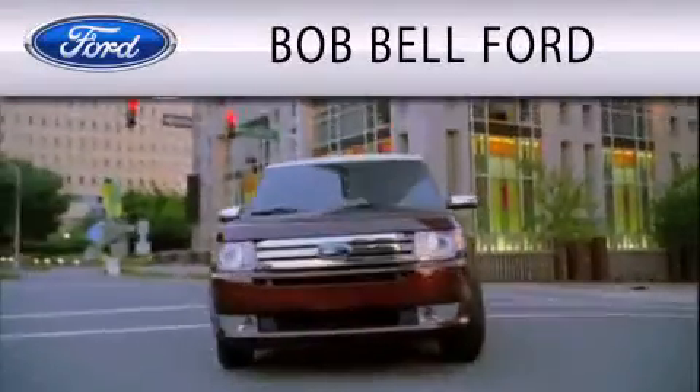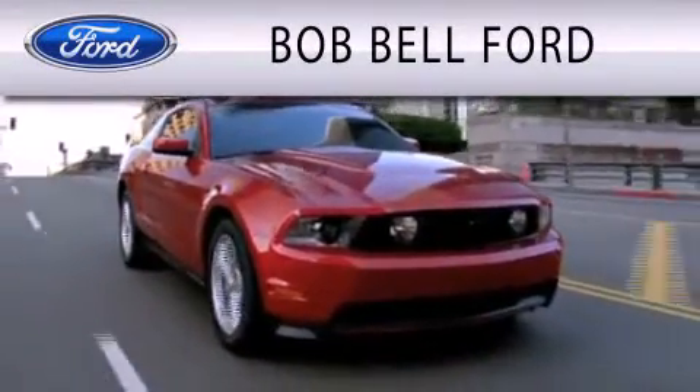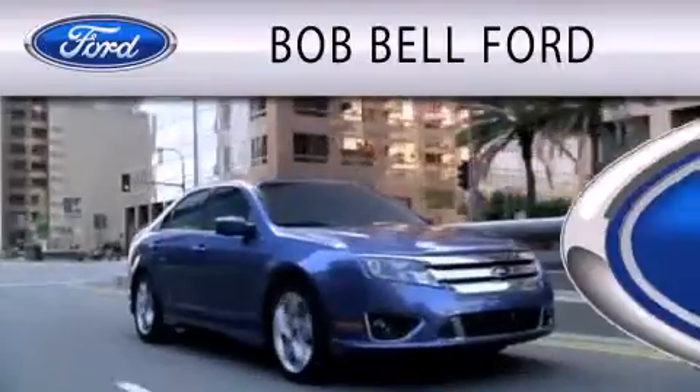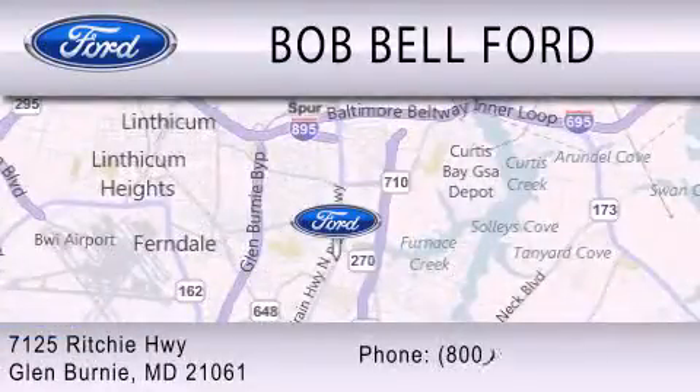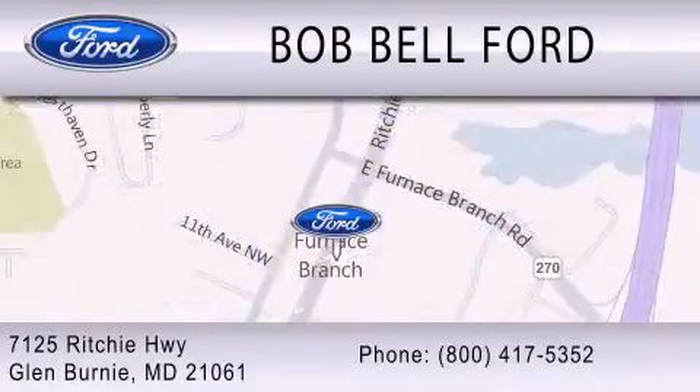Bob Bell Ford is dedicated to doing everything possible to ensure that the experience you have selecting your vehicle is as pleasant as possible. We're located at 7125 Ritchie Highway in Glen Burnie.